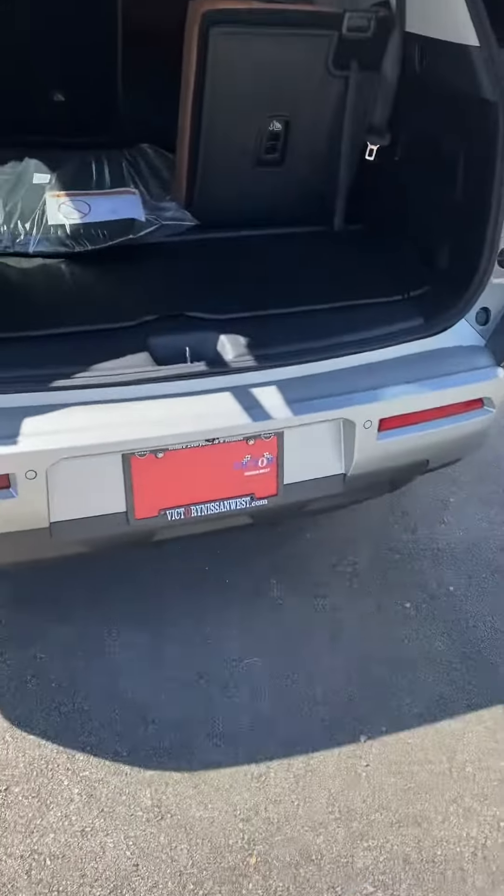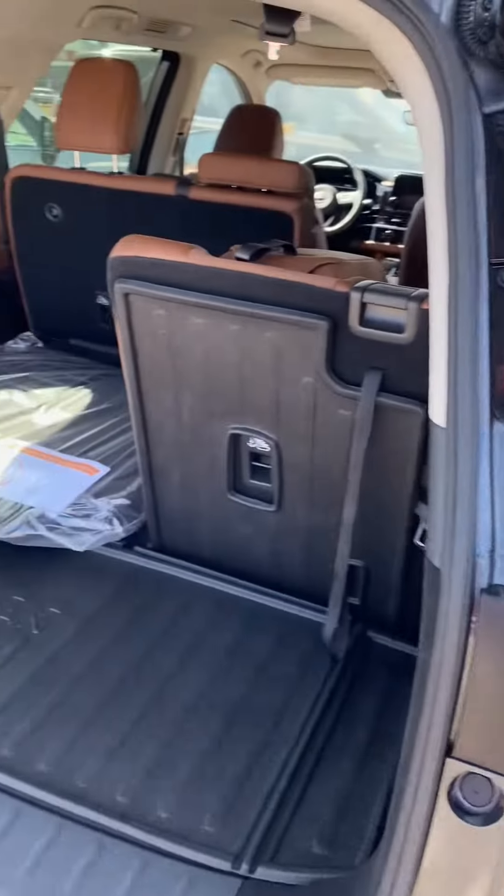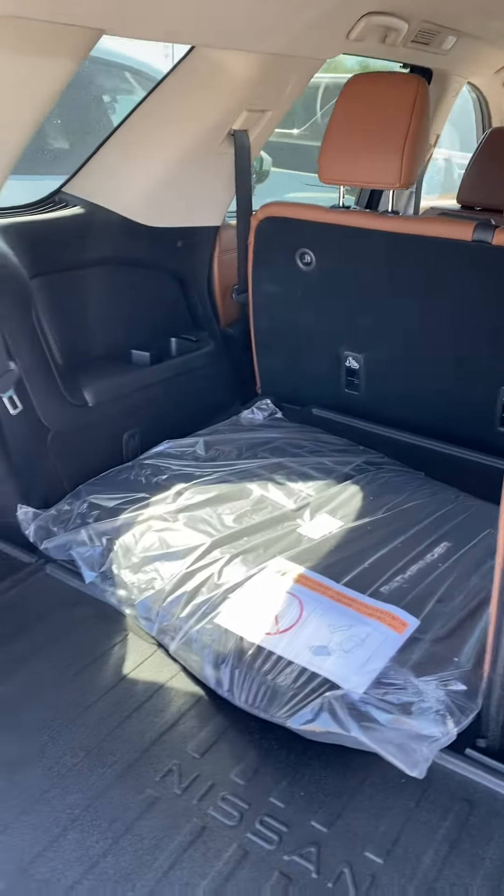Push the button, opens that up. You also have remote start. Let's see how much cargo space can be created by putting the seat down.